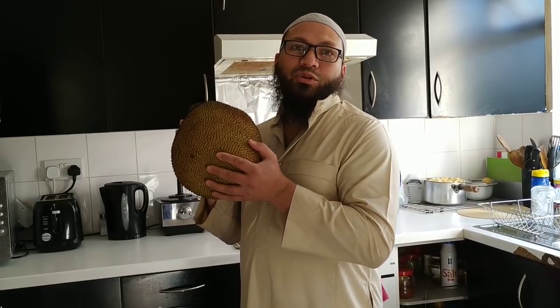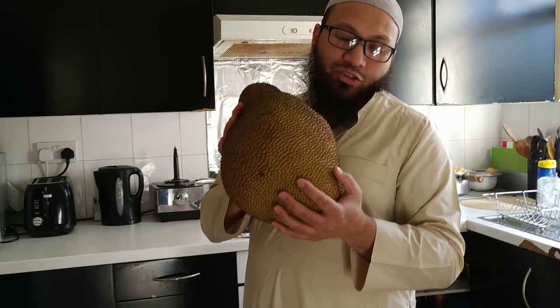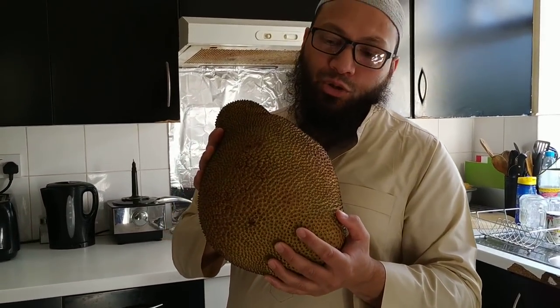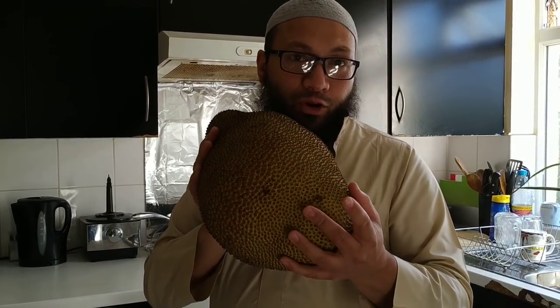As-salamu alaykum wa rahmatullah. So have you ever seen one of these before? Now this is rough, it's spiky, it looks like a hedgehog. What could it be? Follow me, keep watching and I'll show you what this is.